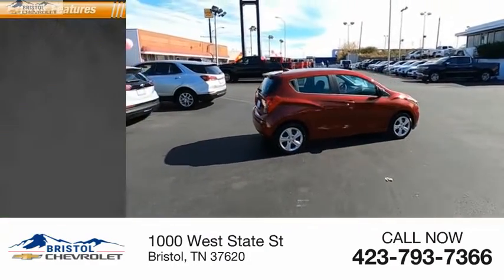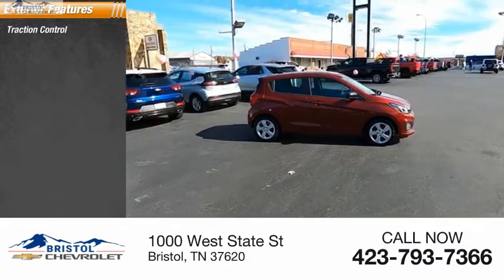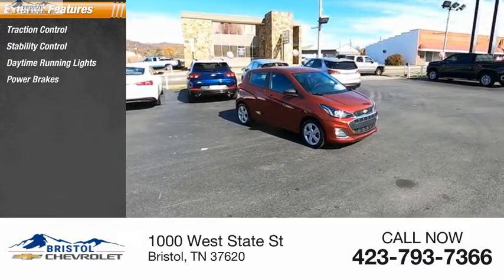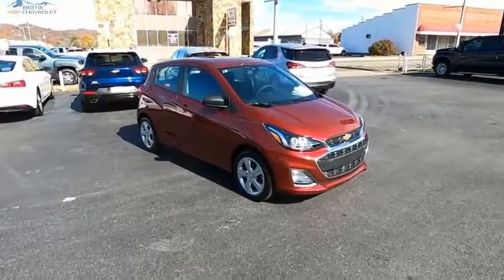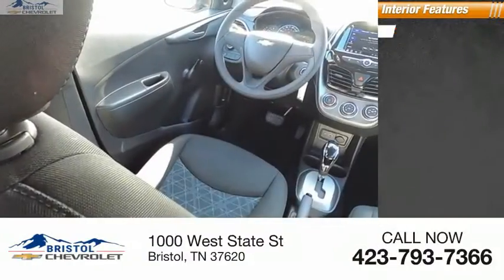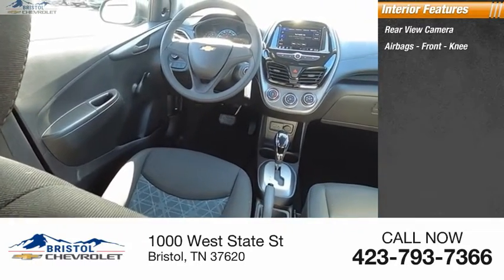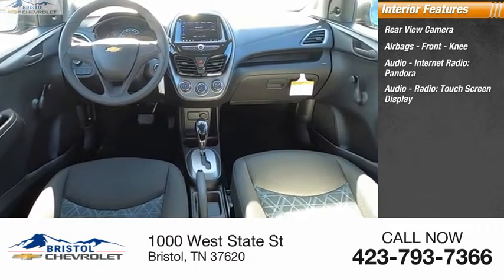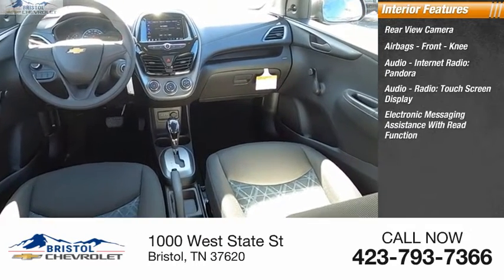Here are some of this vehicle's great options: traction control, stability control, daytime running lights, power brakes, and braking assist. Inside you'll find a rear view camera, airbags, front knee airbags, audio, internet radio, Pandora audio, radio touchscreen display, and electronic messaging assistance.